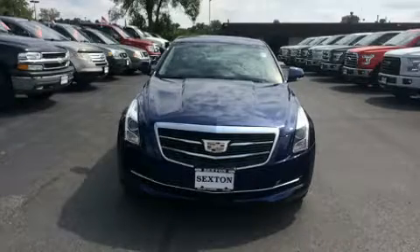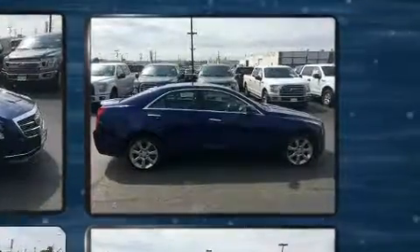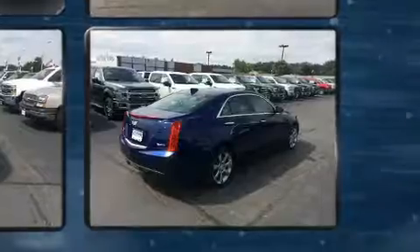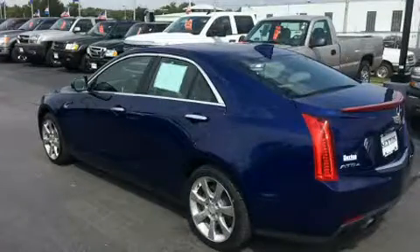Discerning drivers will appreciate the 2015 Cadillac ATS. This four-door, five-passenger sedan just recently passed the 50,000 mile mark. It features an automatic transmission, all-wheel drive, and the two-liter four-cylinder engine. A turbocharger further enhances performance while also preserving fuel economy.